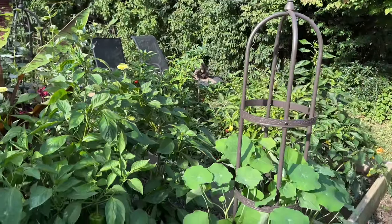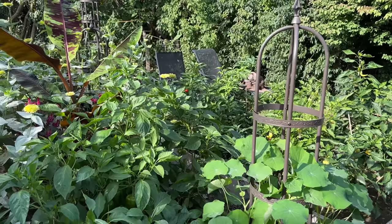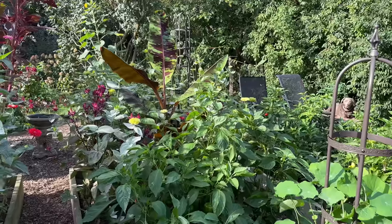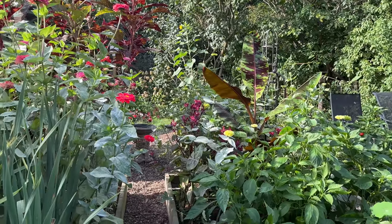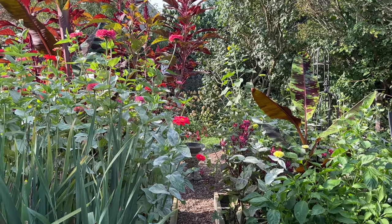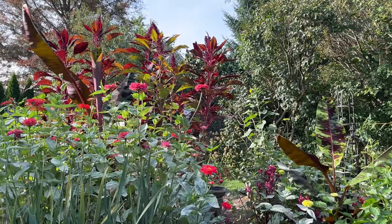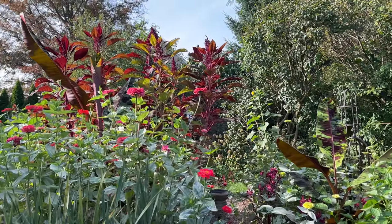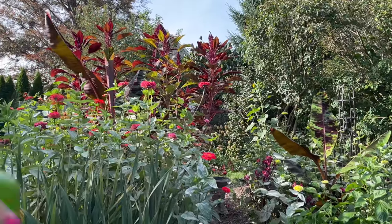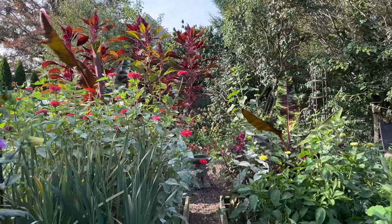These climbing nasturtiums are just getting started up the five-foot trellises — only a few blooms on those so far. And then in the center beds I have these variegated bananas. This one on the left is really getting tall, it's probably about six feet now, and you can see some red amaranth towering high above that. I'm really excited to show you the sunflower succession back there, so we'll make sure we circle around before we leave the raised bed area.